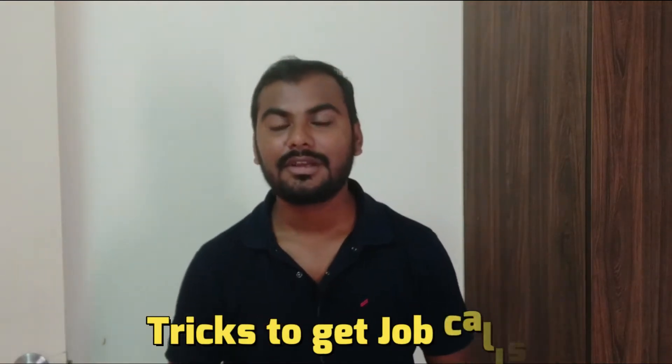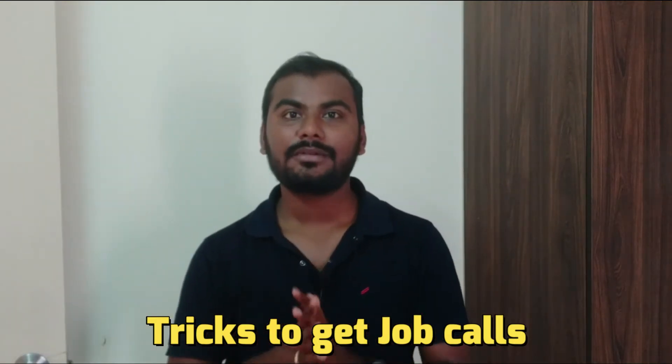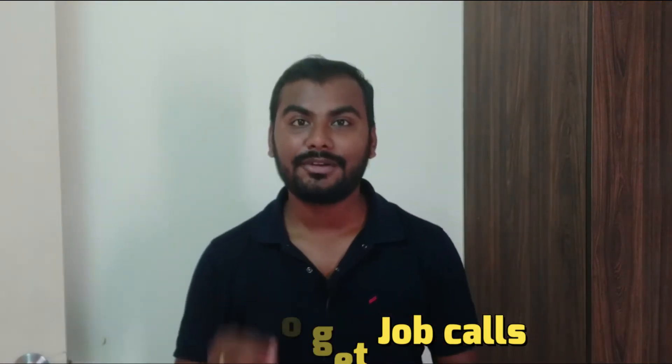Hello friends, welcome back to my channel. My name is Ankush. In today's video, we'll be discussing how we can get job calls for Oracle DBA or for any other field. Yesterday I got a mail from one candidate who said it's been a long time that he's not getting calls for Oracle DBA, so I thought to make a video based on this concept.